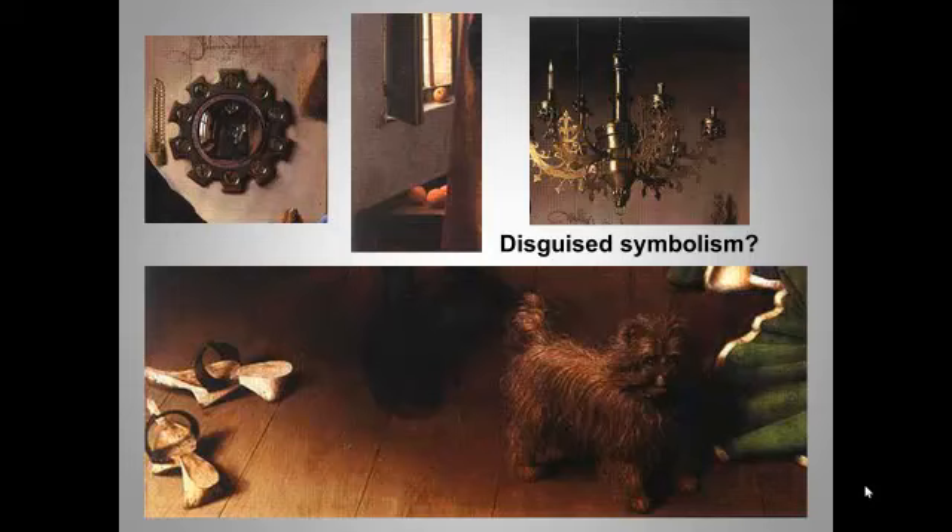Others think the painting is packed with symbolism. The removed wooden clogs, for example, may be a reference to the quote in the book of Exodus, 'put off the shoes from my feet,' signaling the sacred nature of the event occurring in the chamber. And by the way, the bed was not an indication that this was a bedroom — it was a very fancy piece of furniture, basically being shown off.